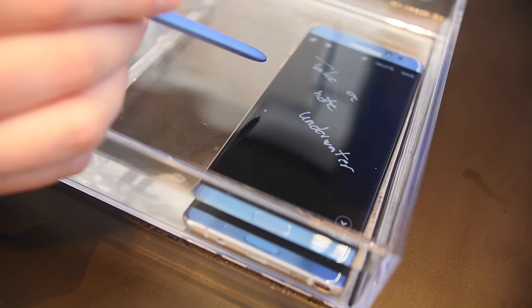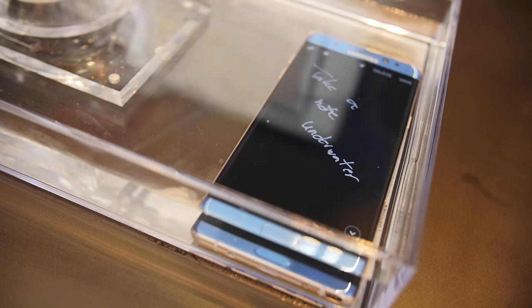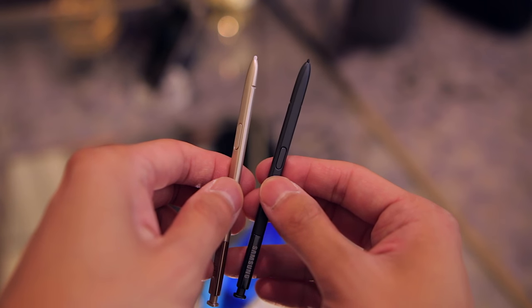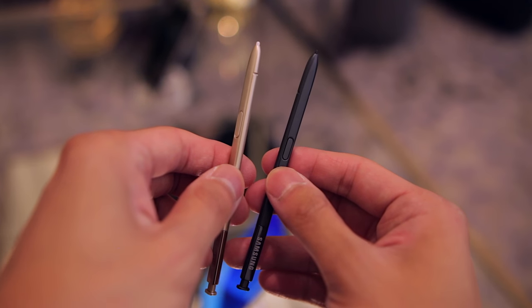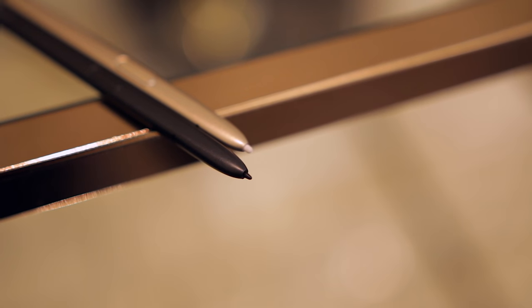The Note 7 also adds water and dust resistance, and this includes protection for both the phone itself and the S-pen. The S-pen has also been improved — it's a little bit shorter, has more pressure sensitivity, and the tip is exactly the same size as one you would find on a ballpoint pen, and all this together results in a much more accurate and precise writing experience.